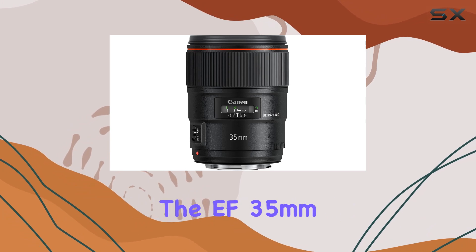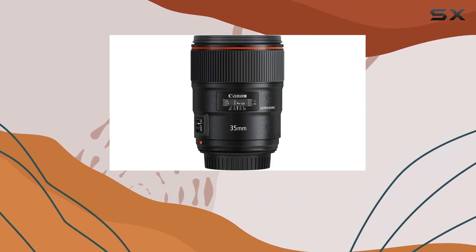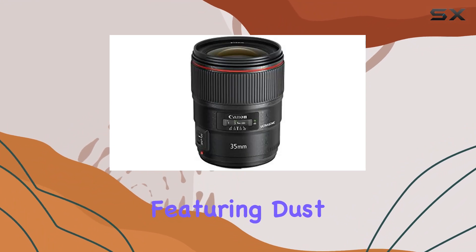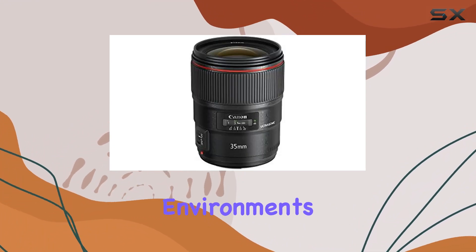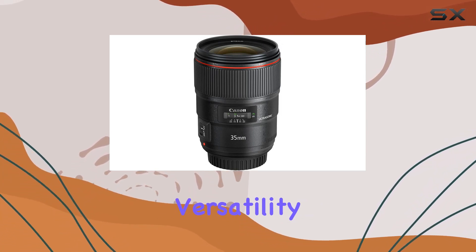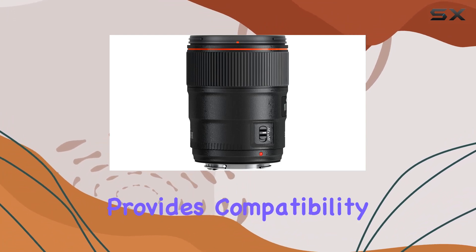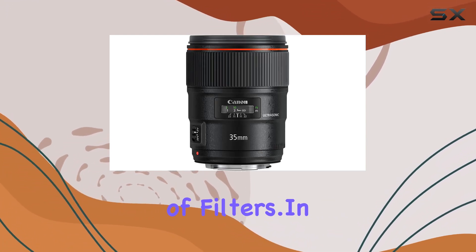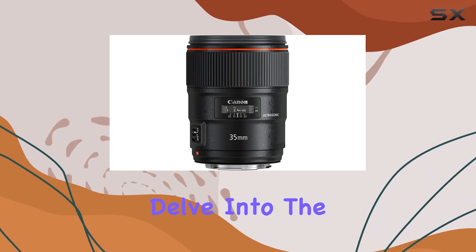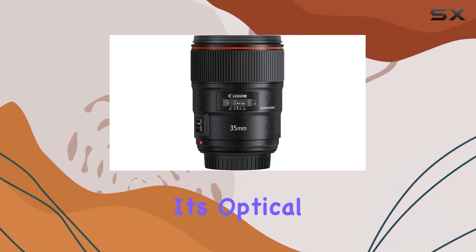Built for durability, the EF 35mm f/1.4 L II USM is part of Canon's L series, featuring dust and water sealing for worry-free shooting in challenging environments. Its 63-degree diagonal angle of view adds versatility to your compositions, and the 72mm filter size provides compatibility with a range of filters. In this video, I will delve into the blue-spectrum refractive optics, unraveling the science behind its optical excellence.